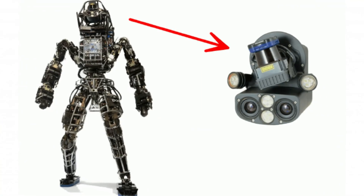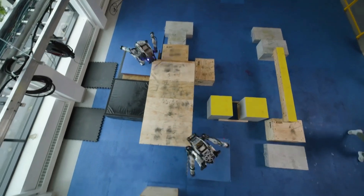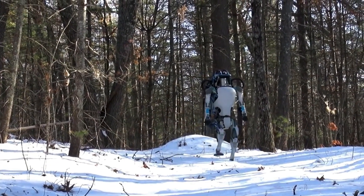ATLAS is equipped with two vision systems — a laser rangefinder and stereo cameras — controlled by an external computer. Its body has 28 degrees of freedom and can navigate through rough terrain and climb stairs independently using its arms and legs.